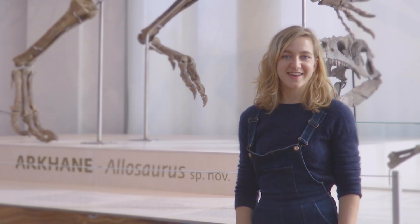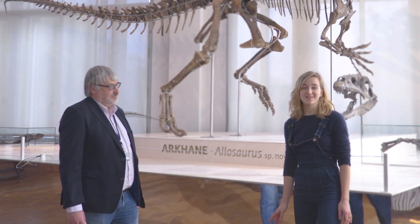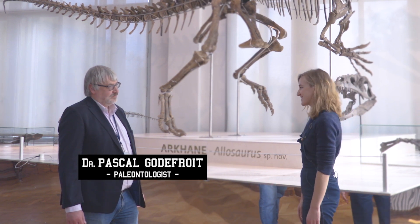But what makes Arcane so special? Let's ask our Dino Specialist Pascal Godefroy, who's here with me. Hello Pascal.